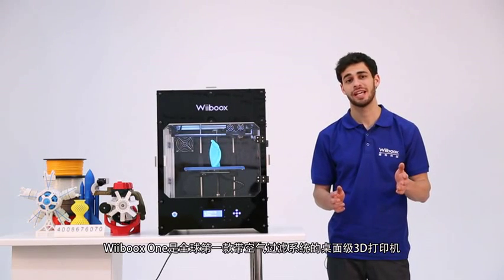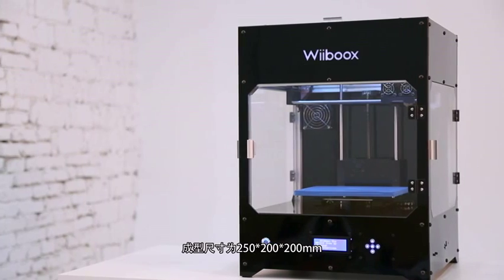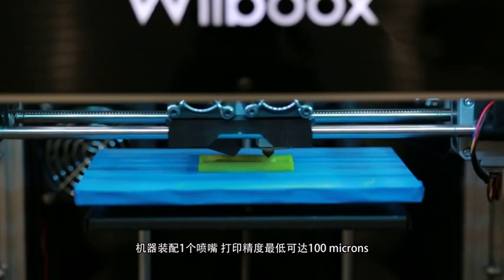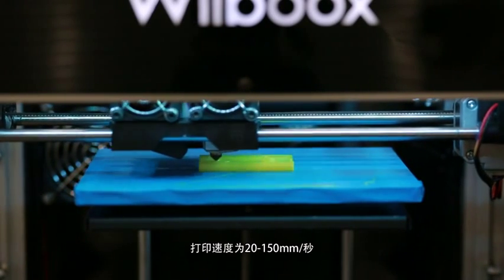Weebooks One is the world's first desktop 3D printer equipped with an air filtration system. Its maximum build size is 250 by 200 by 200 millimeters. It has one extruder and print precision is up to 100 microns. Print speed is from 20 to 150 millimeters a second.